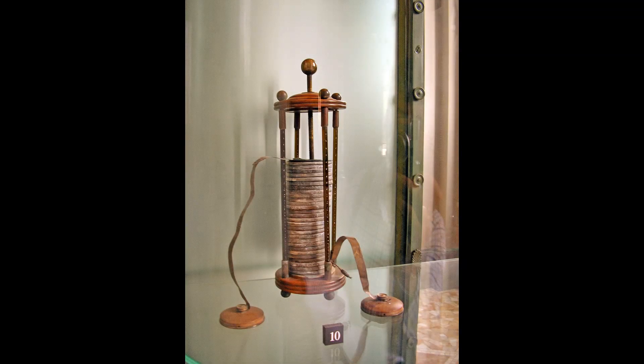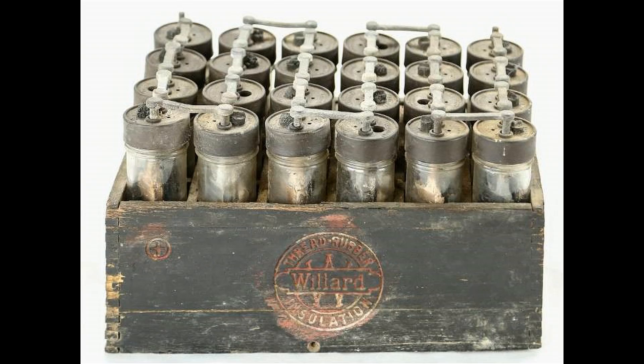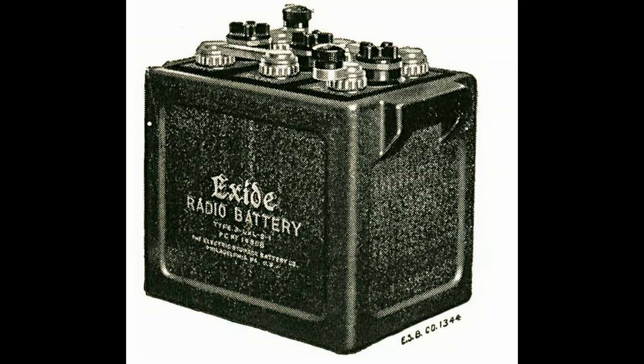By the late teens in the early 20th century, early battery radios were powered by a series of glass jars filled with sulfuric acid, like the Willard battery pictured here. Later, rechargeable lead-acid batteries were developed. In rural areas, farmers would recharge their radio battery using the generator on their tractors. The lead-acid batteries were large and heavy, making them a drawback to owning a radio.